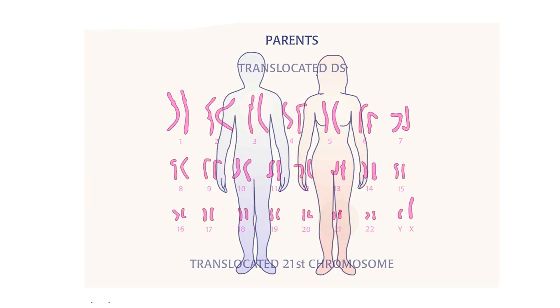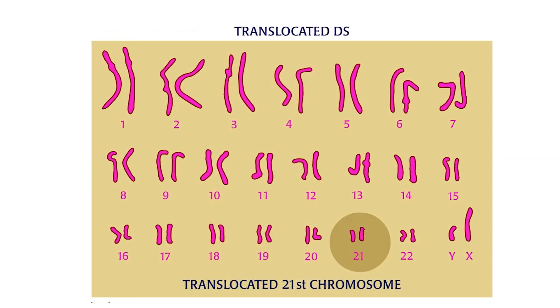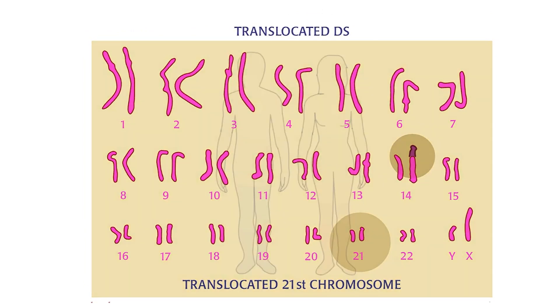A person inherits Down syndrome from a parent who carries a translocated chromosome 21. Remember, translocation occurs when a part of a chromosome — or the whole chromosome — breaks off and attaches to another chromosome.